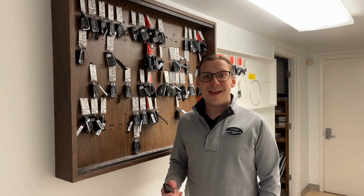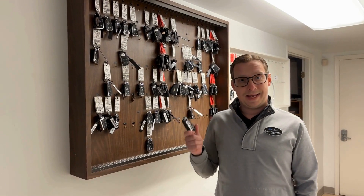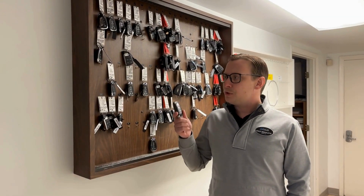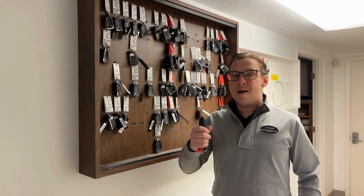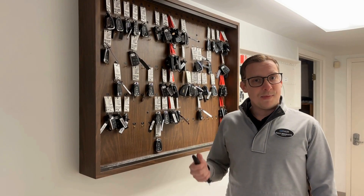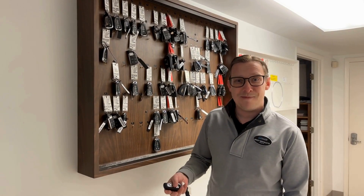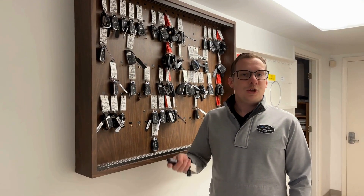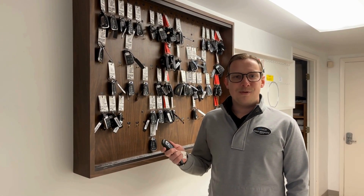Last stop today is going to be the key fob. The Express 5 contract does cover key replacement for you. Most modern keys range anywhere from three to four hundred dollars up to nine hundred and some change for a lot of BMW keys. If something were to happen where you've lost a key, broken a key, or it ends up at the bottom of the ocean or in a toy box somewhere you can't find it — no problem at all. You give us a call and we'll help make arrangements to get your key replaced at no charge to you.